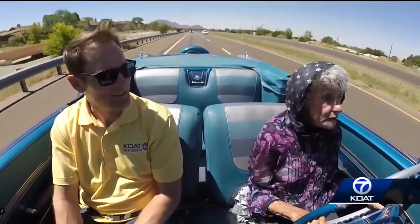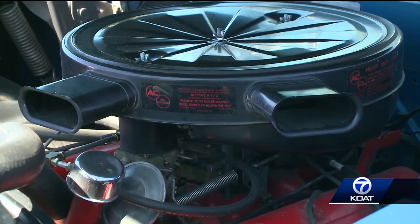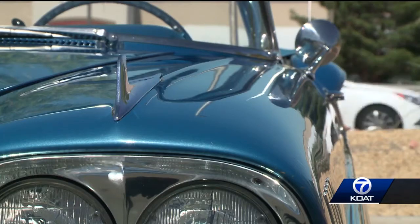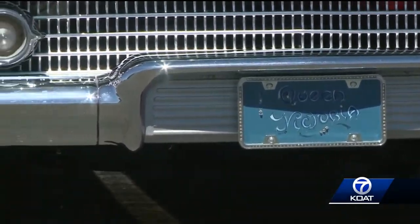How does that feel? Well, it's something that we just never thought would ever happen. Down memory lane didn't come cheap, though. Sue and her husband Ron paid almost $100,000 for this rare and desirable classic back in 2011. On the Auto Ambush, Eric Green, KOAT Action 7 News.